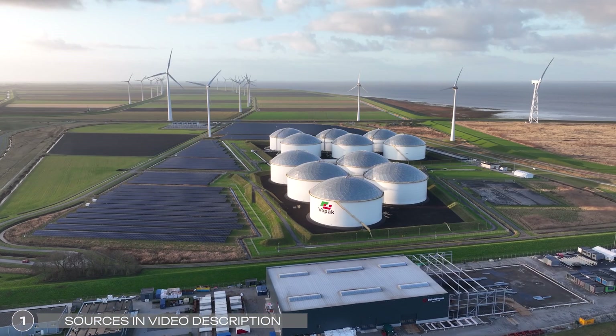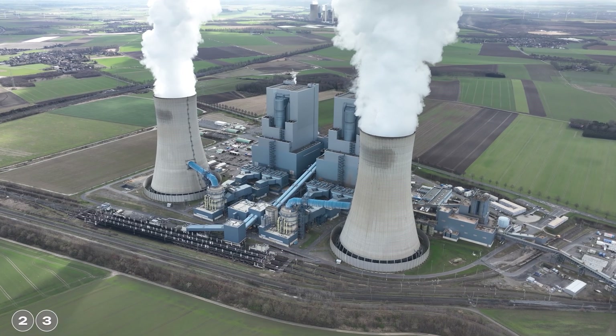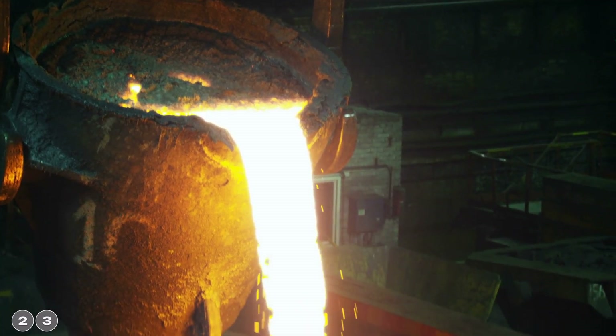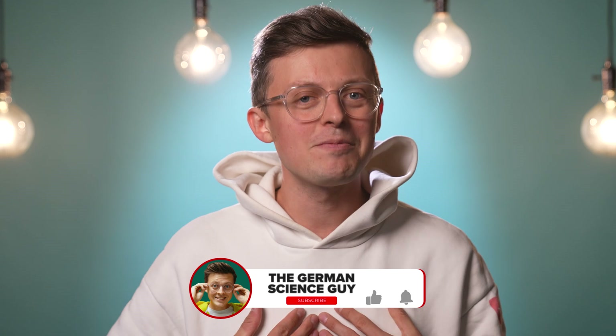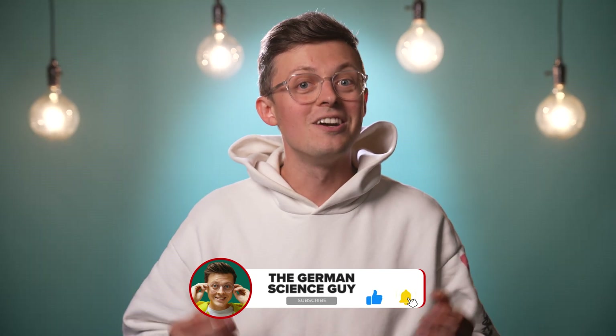We absolutely need energy storage for the energy transition, and TU Darmstadt in Germany has come up with a pretty bold idea. They want to convert old coal-fired power plants into energy storage facilities and use iron for storage. You can store quite a lot of energy in iron through chemical processes and then release it again at different locations and times. Welcome to the German Science Guy — my name is Jacob, and los geht's.